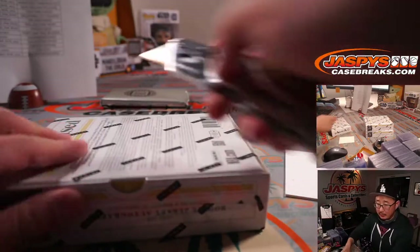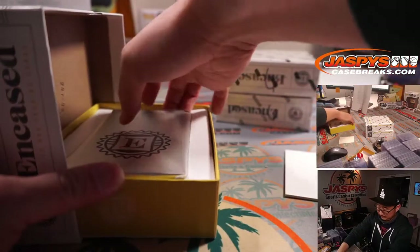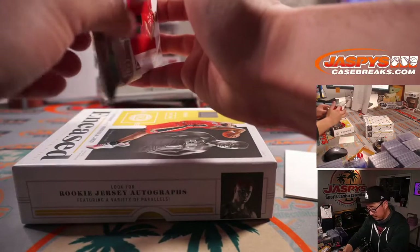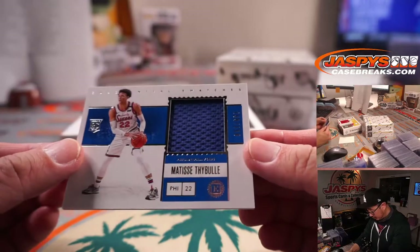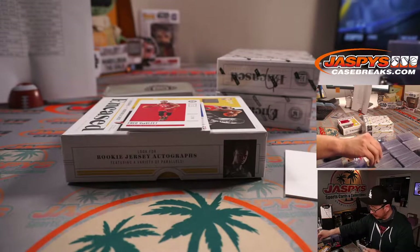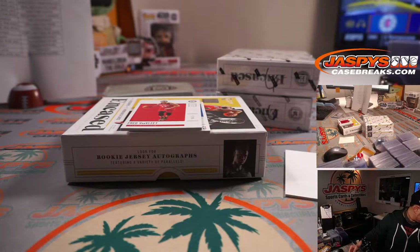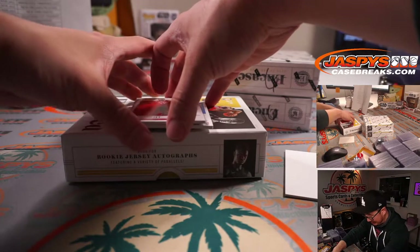We're going to do all those numbered cards at the end. Behind Fred VanVleet is Matisse Teibel, 159 out of 199. I'm sure Philadelphia sports radio is going crazy doing the post-mortem on the Sixers. That's 159 out of 199, so that'll go to Sixers 9. There's Eric Kusiak — OK, so Eric K is different from Eric Kusiak. We've got both Eric Ks here.